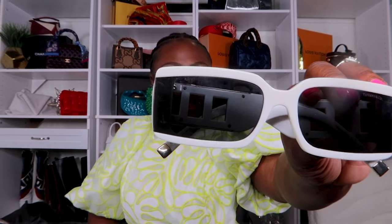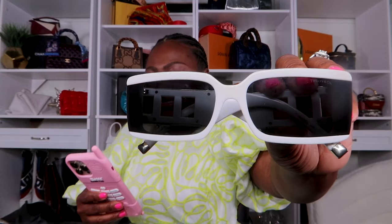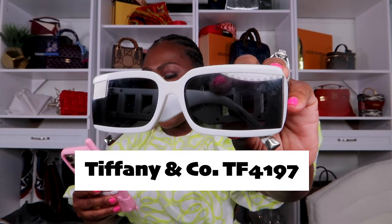One thing that bothers me is sunglass companies not giving their sunglasses cool names. This one is the Tiffany and Co TF4197 — it's like a serial number. I love the little detail right here — this is actually why I bought the sunglasses. On the side you can see a detail as well. It's white with silver hardware and has a high bridge fit, so it sits a little higher on your face.